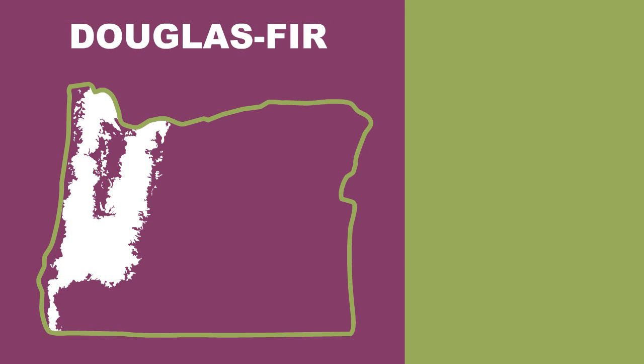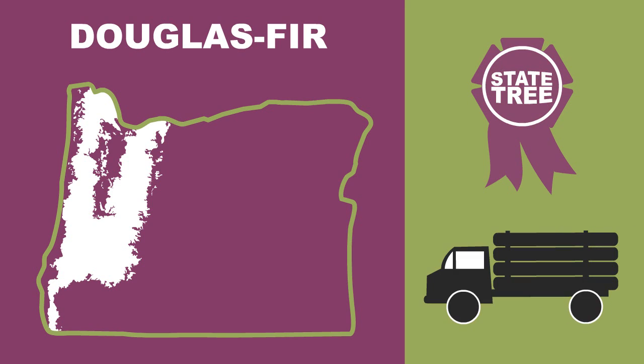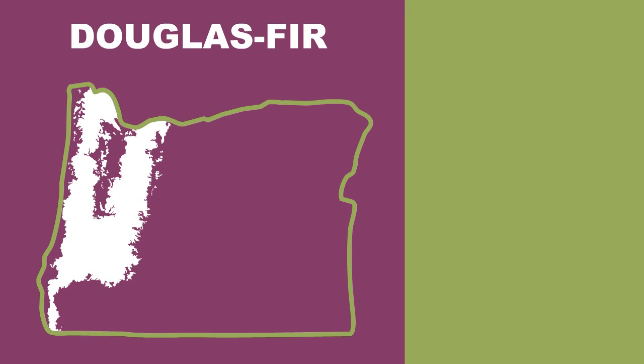Next, we have the Douglas fir forests. The Douglas fir is Oregon's state tree, and for good reason. We have more acres of Douglas fir forests than any other type. This is the forest type that makes up most of Oregon's working forests.